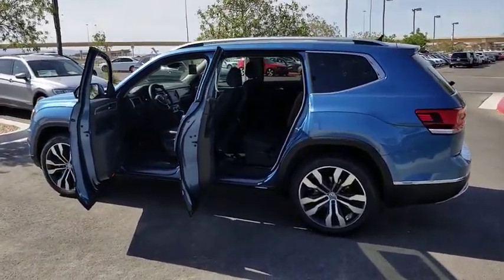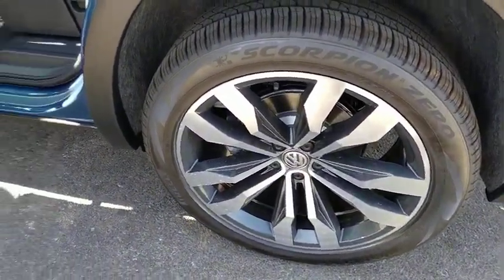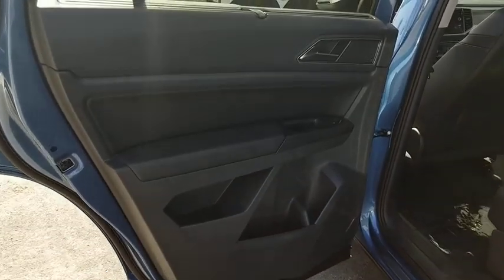Heated front seats, heated steering wheel, rear window defroster, security system, power windows, trip computer, brake assist, remote keyless entry.